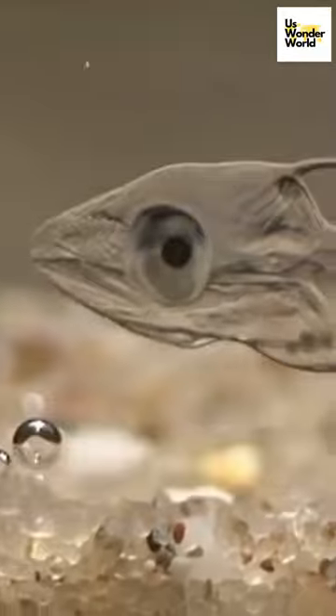Researchers studying these fish can observe their cardiovascular systems, digestive systems, and other organs in real time, contributing to our understanding of fish biology and potentially providing insight into human physiology.